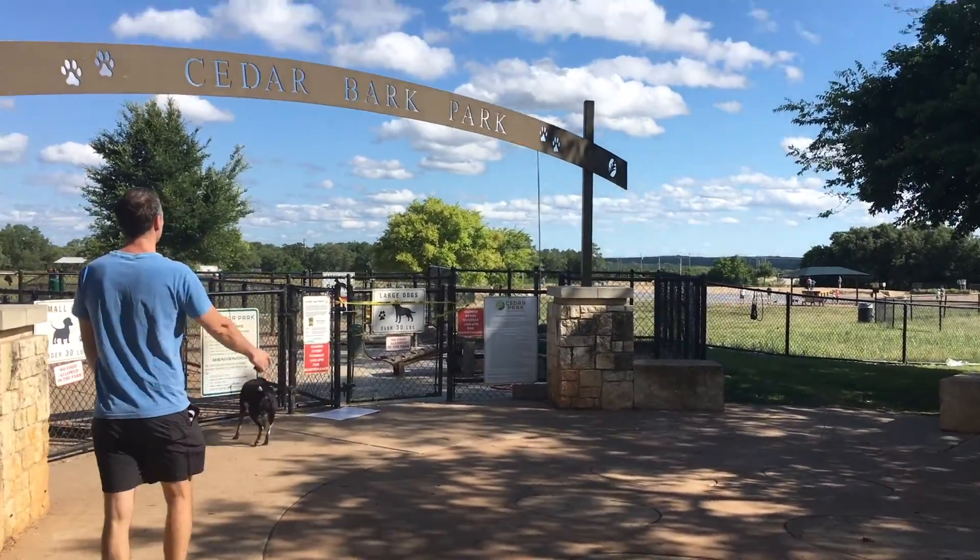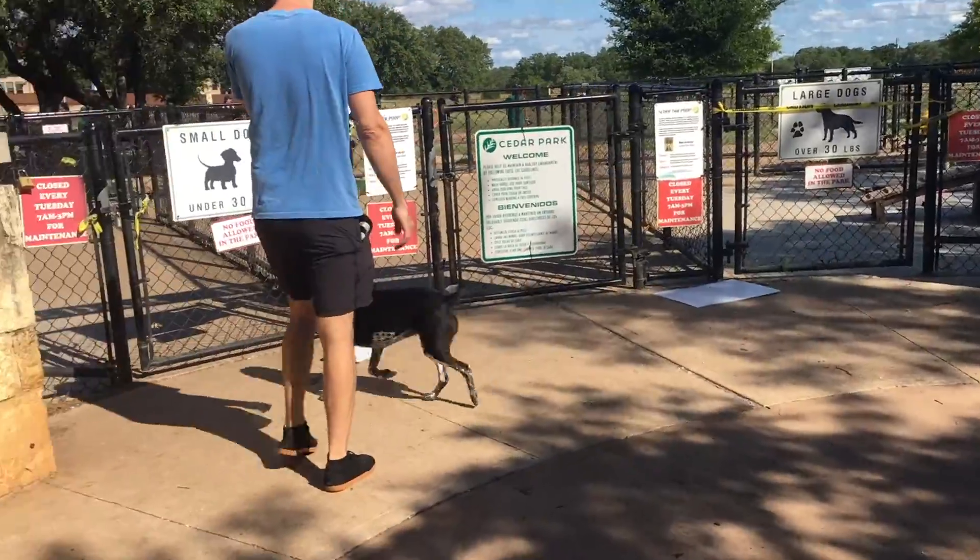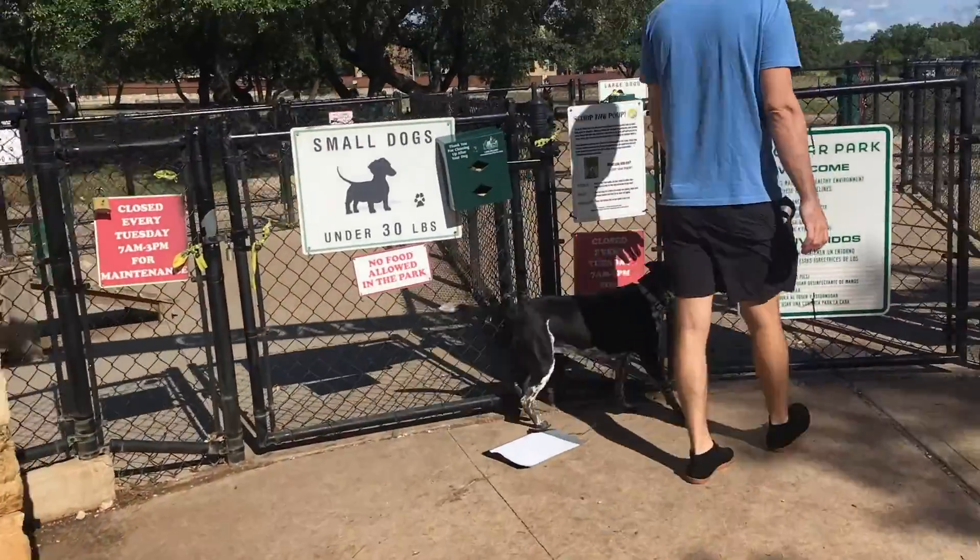Today we're out at Cedar Bark Park. It's actually our favorite dog park in the Austin area, just a little ways out northwest of Austin.